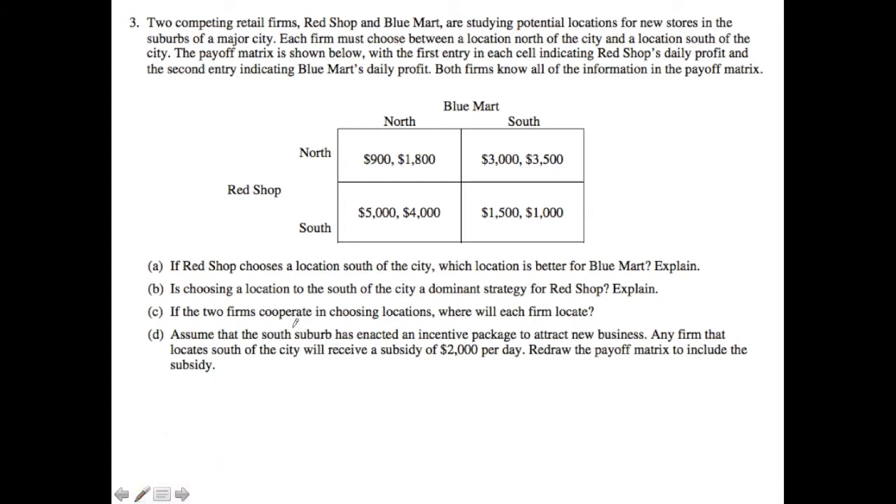The question states that there are two competing retail firms, Red Shop and Blue Mart, and they are studying potential locations for new stores in the suburbs of a major city. Each firm must choose between a location north of the city and a location south of the city. The payoff matrix is shown below, with the first entry in each cell indicating Red Shop's daily profit, and the second entry indicating Blue Mart's daily profit. Both firms know all the information in the payoff matrix.